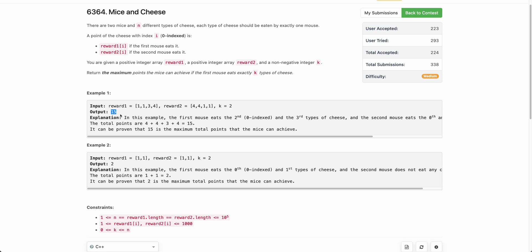If you haven't tried this problem yourself, it's easier than the usual third problem on LeetCode. I would encourage you to pause the video and give it a try yourself first.